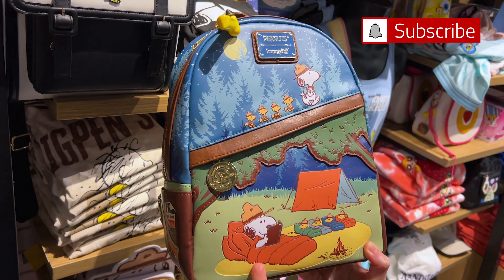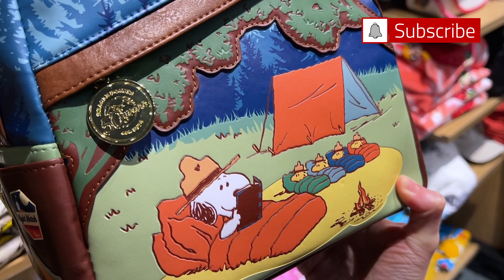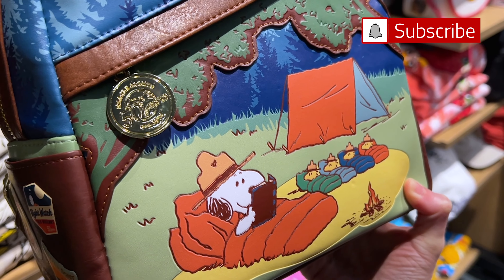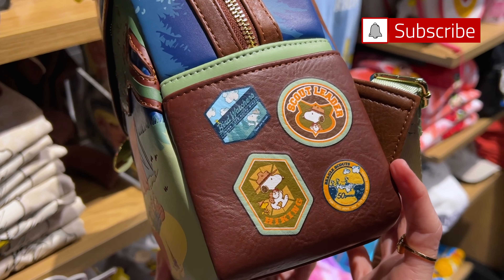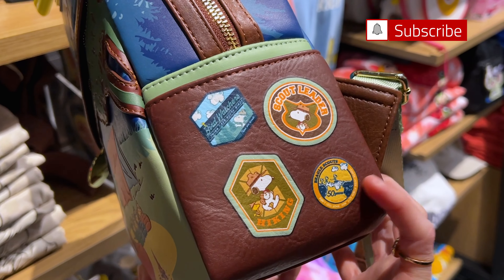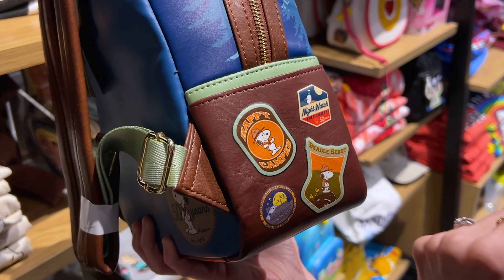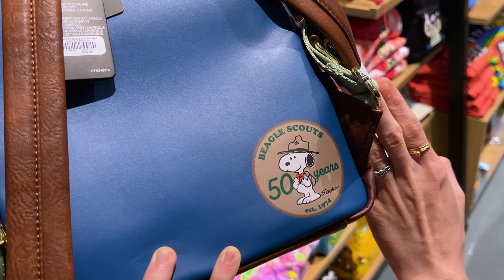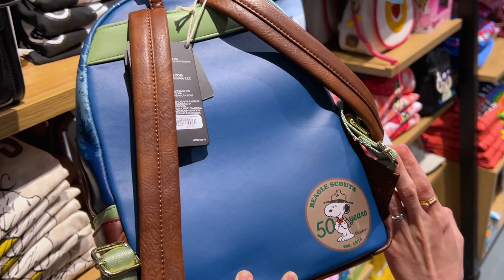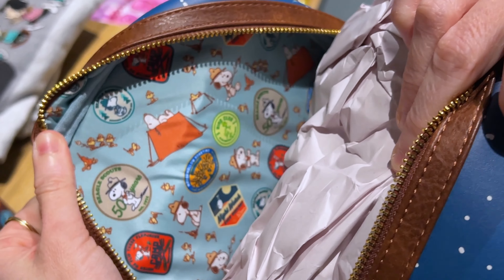This Lounge Fly bag is even cuter, Mr. ML — you need this in your life. They're at their campsite and about to sleep. I think he's reading the scout manual. And then the scout leader — Beagle Scouts, 50 years. Established 1974. $80. And the inside has more patches.